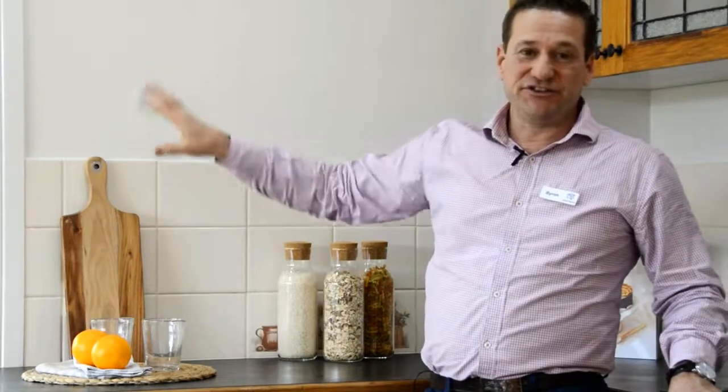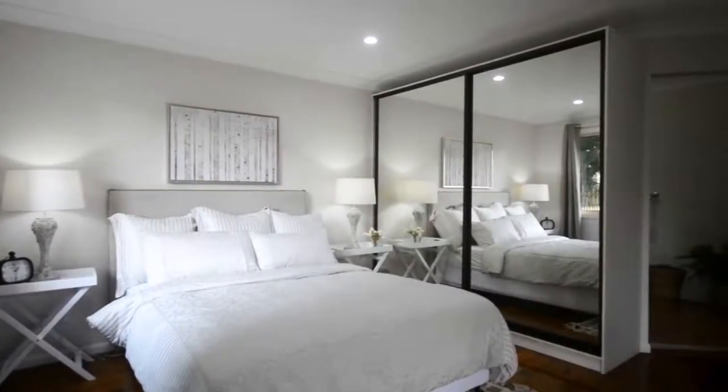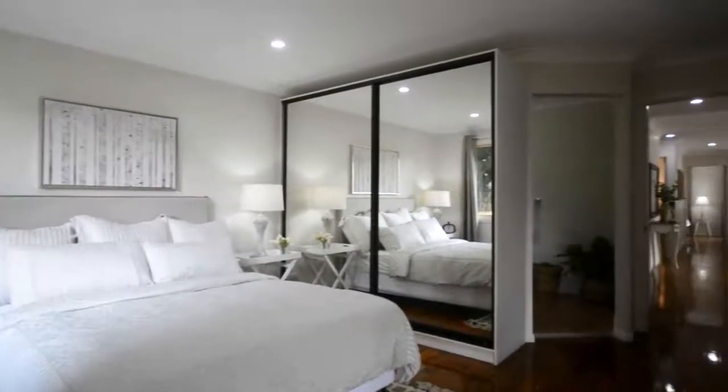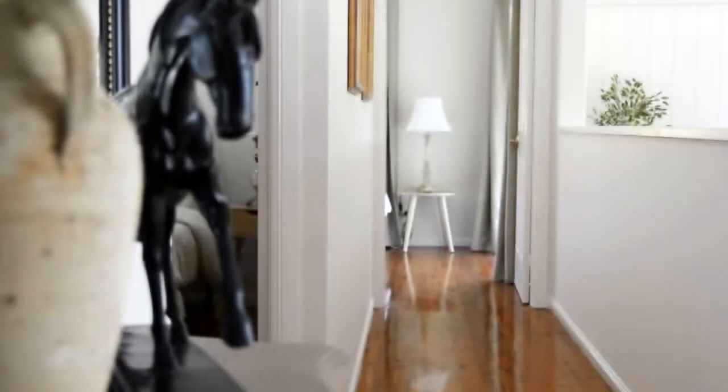The kitchen is a generous size and it's got these very large windows that look out to the view. Attractive interiors with polished timber floors and a timeless neutral palette are light and airy and connect seamlessly with the lovely wrap-around verandas with views of the Blackall Ranges.